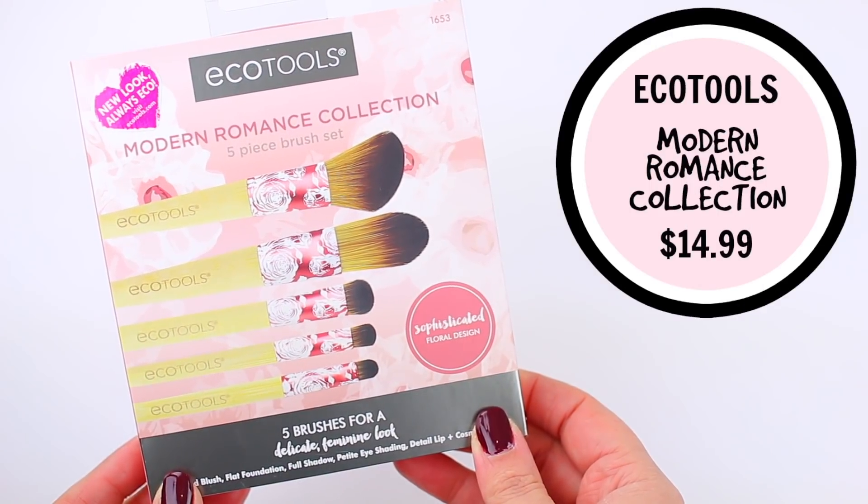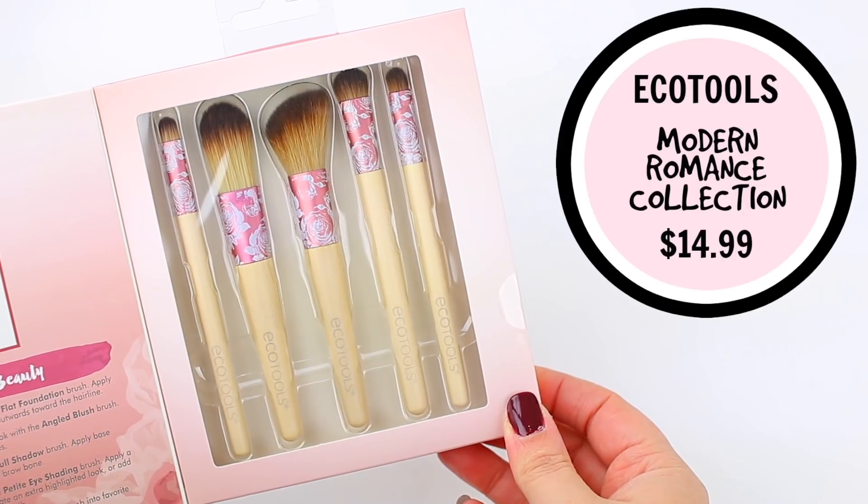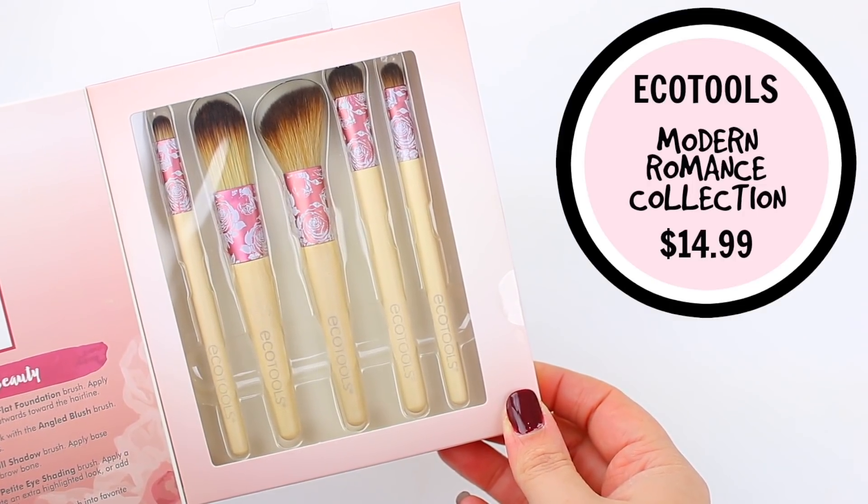This one is a really fun option from EcoTools. I am a big fan of their brushes — they are 100% vegan and available at the drugstore. I actually have a domed powder brush from them that I use every single day. This one is their Modern Romance Collection and it comes with five different travel-sized brushes. They have a pretty pink floral design and you get a good mix: one foundation brush, an angled brush that can be used as a blush, highlight, or contour brush, and several eye brushes. If they like this, they can go to Ulta and pick up more EcoTools brushes for a pretty affordable price.